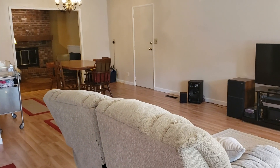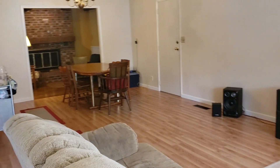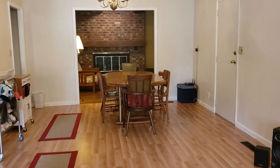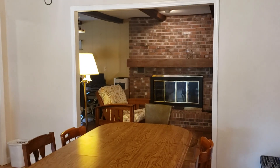When you enter the home, you enter into the open concept dining room, living room, family room area — all of which have lovely views of this fireplace. It's a wood-burning fireplace with beautiful bricks around.